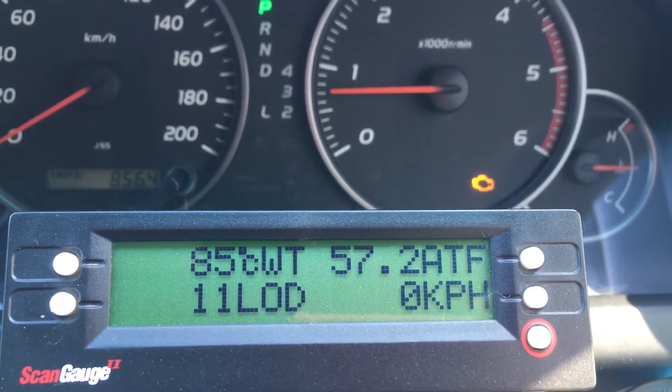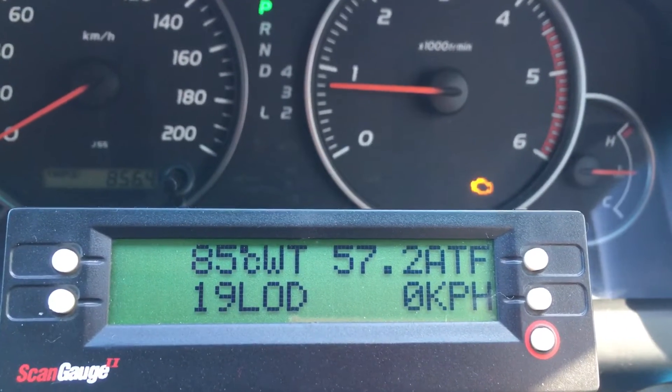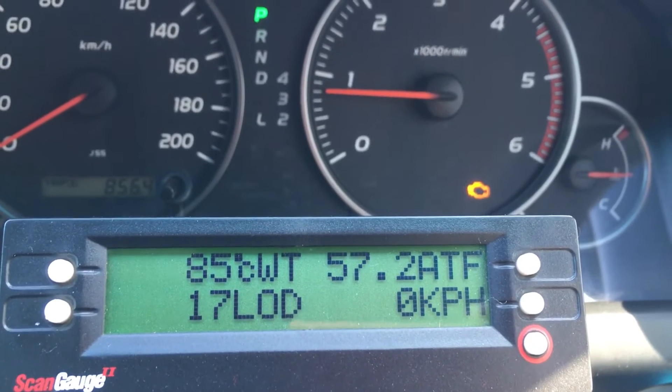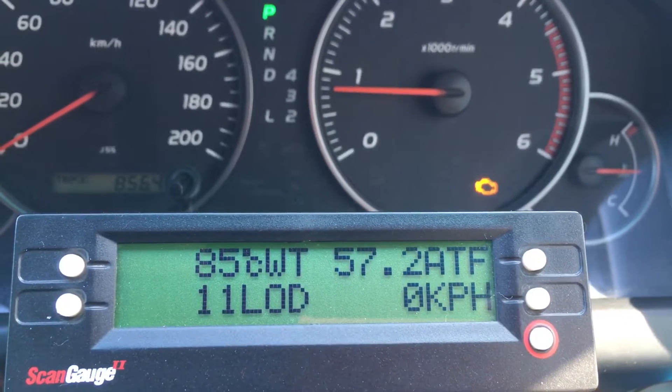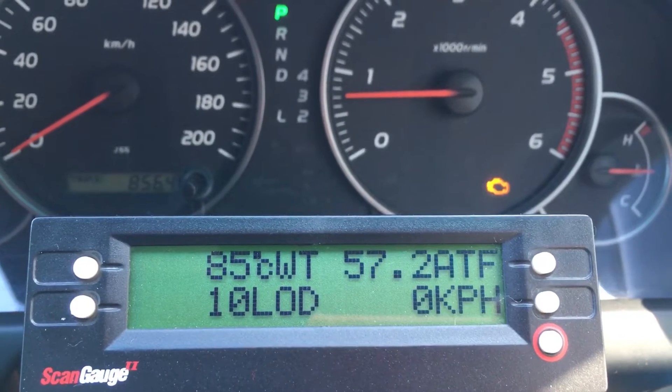You kind of don't need transmission temperature if you know how to drive it — how to lock the torque converter, how to avoid creating heat. It doesn't really help you to know how hot your transmission is, so just do the right driving and change the oil periodically.